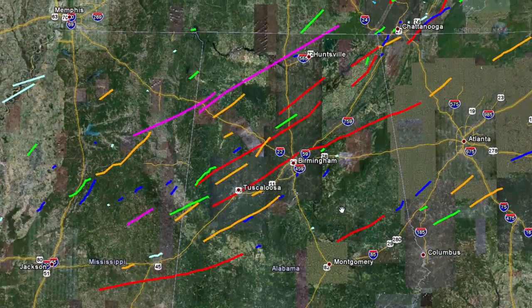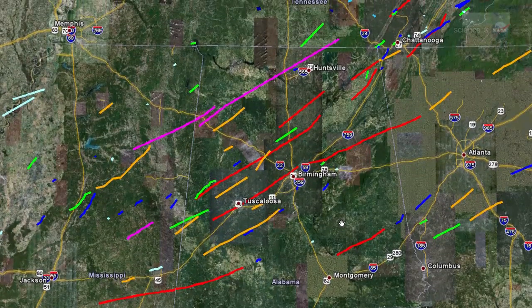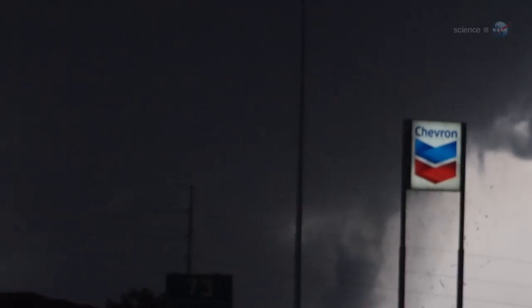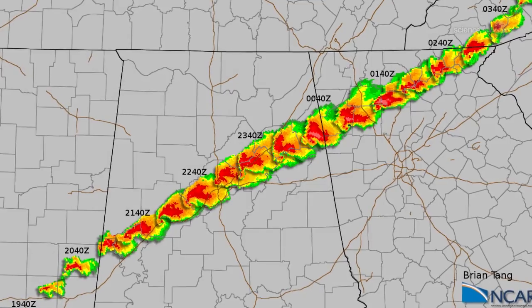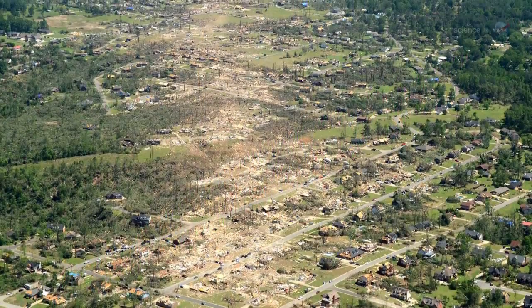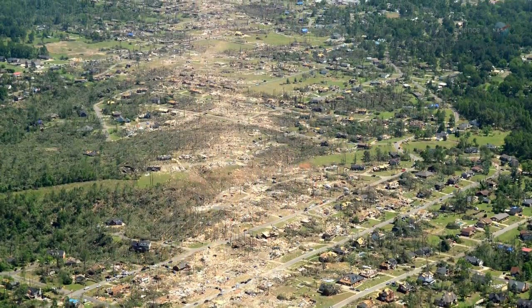Of the 202 twisters that day, 62 tore through Alabama where Nupp works. Ten of them were ranked EF4 and EF5 on the Enhanced Fujita Scale. Three tornadoes churned paths more than 120 miles long, and a large number of the twisters cut swaths more than a mile wide.